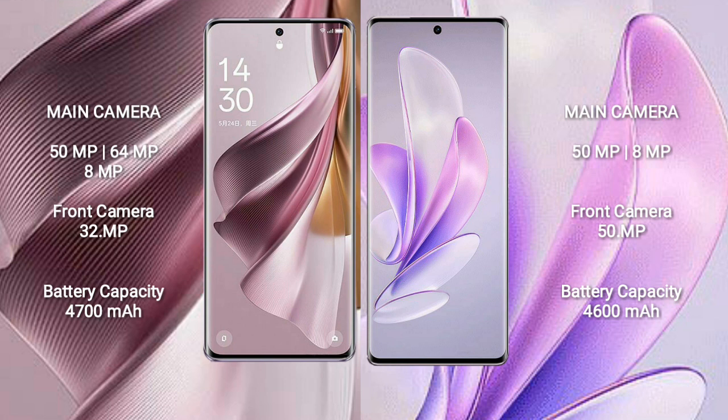OPPO Reno 10 Pro Plus features a rear triple camera setup: 50MP plus 64MP plus 8MP, and a front camera of 32MP. Vivo S17 features a rear dual camera setup: 50MP plus 8MP, and a front camera of 50MP.